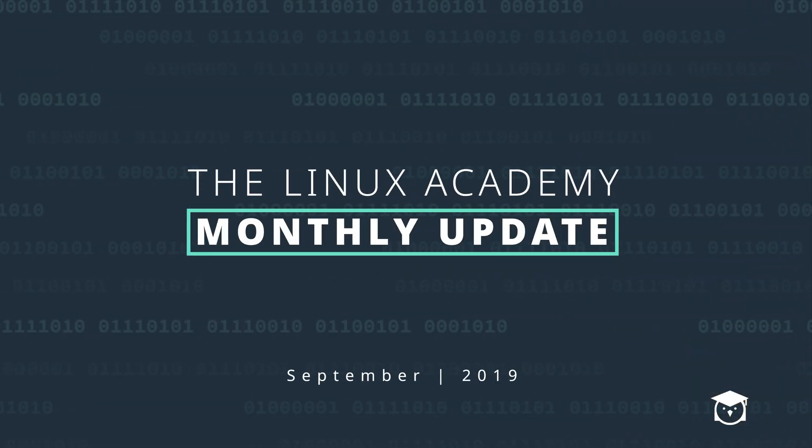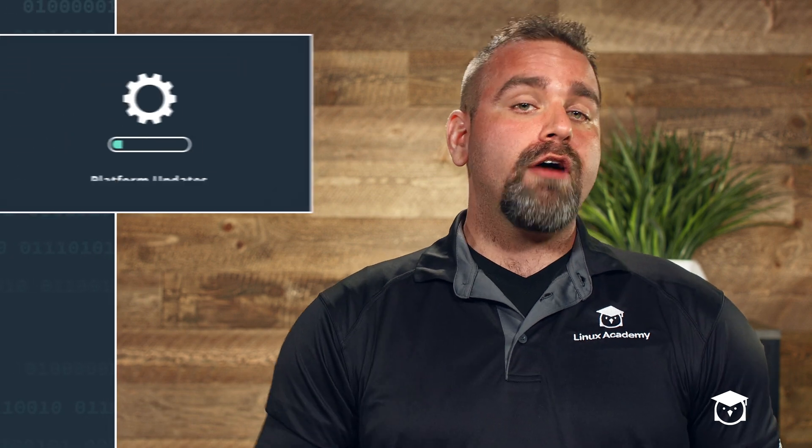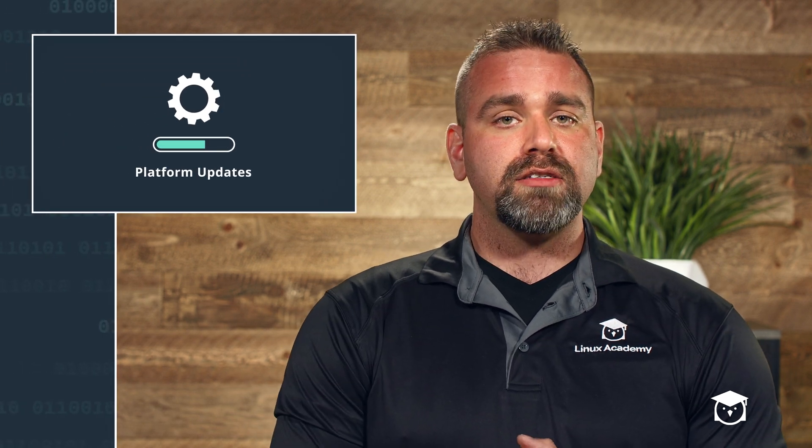We're announcing the first winners to our swag giveaway in this episode of Linux Academy Monthly Updates. I want to start off by telling you about some platform updates that came out in the month of August.